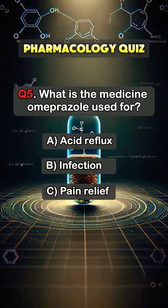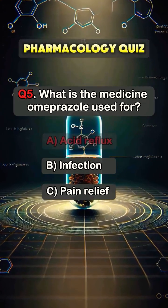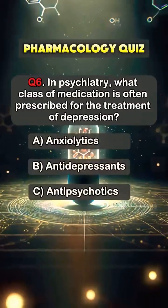Question 5. What is the medicine omeprazole used for? Answer A. Acid reflux. Question 6.